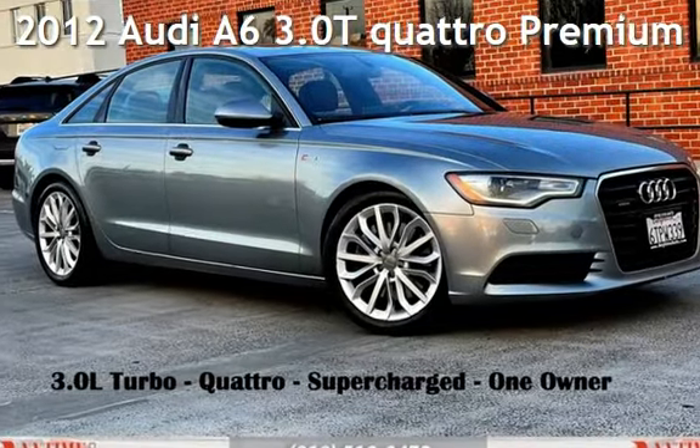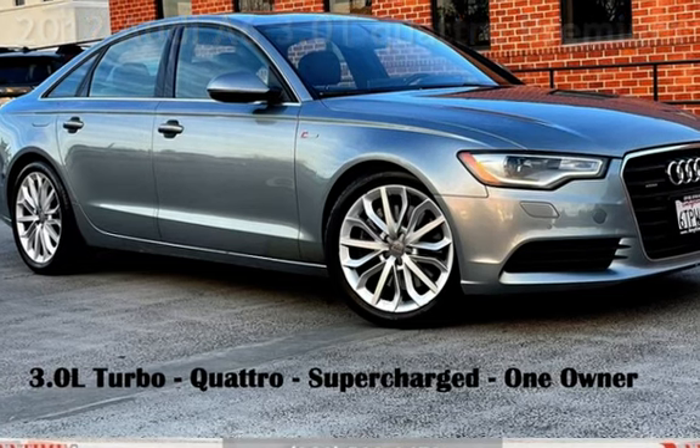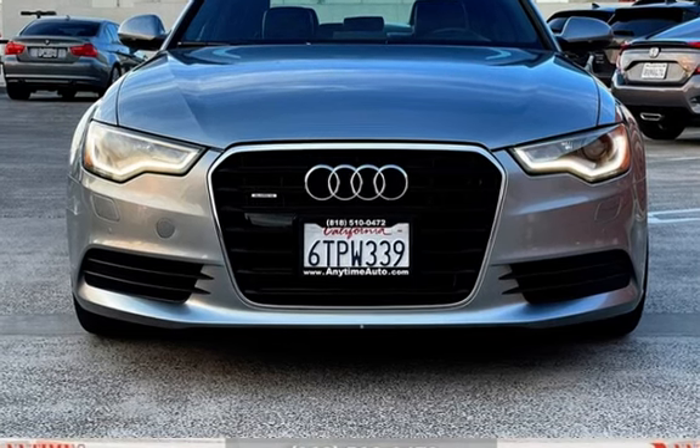Presenting a pre-owned 2012 Audi A6. This four-door sedan has a six-cylinder, 3.0-liter V6 engine, with all-wheel drive and an automatic transmission.